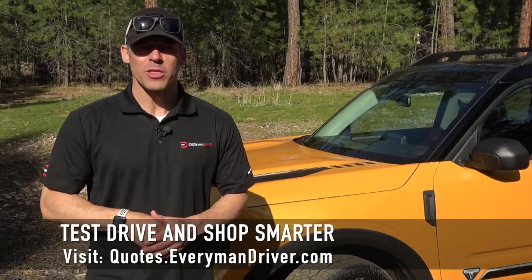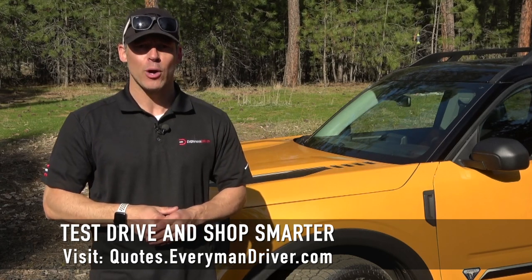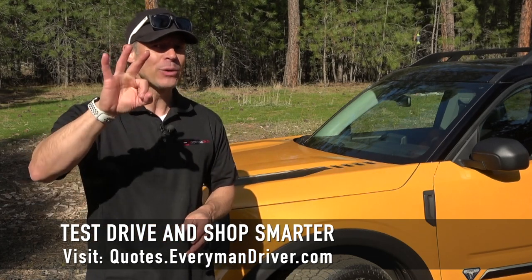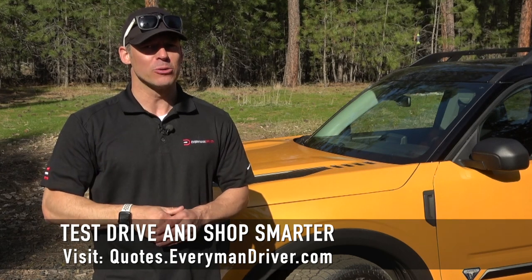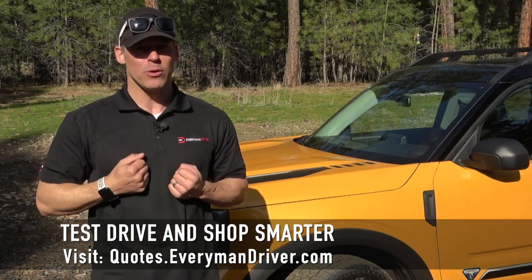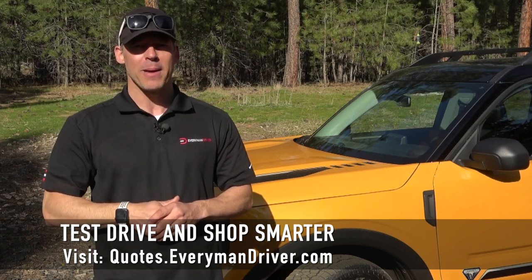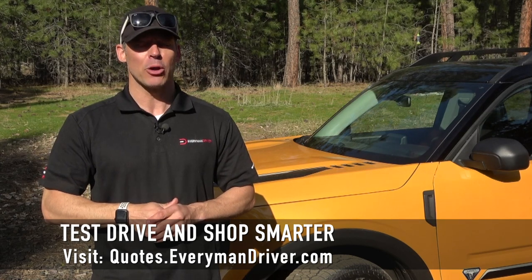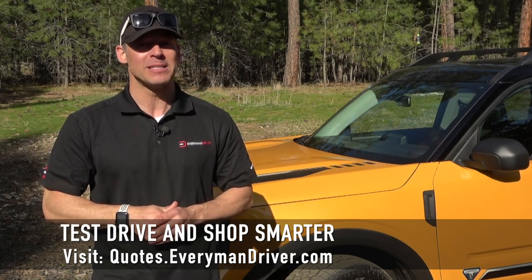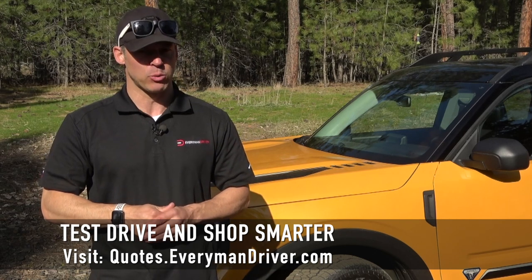One final note: if you are in the market for a new vehicle soon, connect with your local dealership and price and test drive at least three different vehicles. A vehicle's strengths and weaknesses can only be discovered when you are behind the wheel. My reviews can be good, but you need to test drive these yourself. Visit quotes.everymandriver.com, select the make, model, and your zip code, and you'll get invoice pricing in your area on those vehicles.